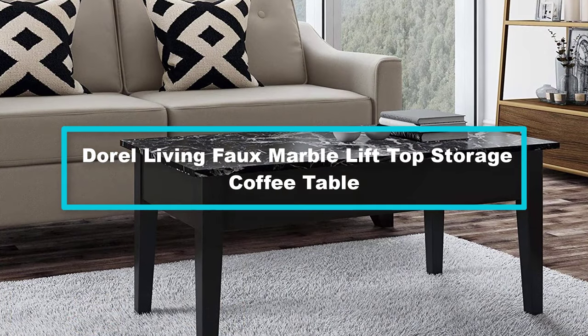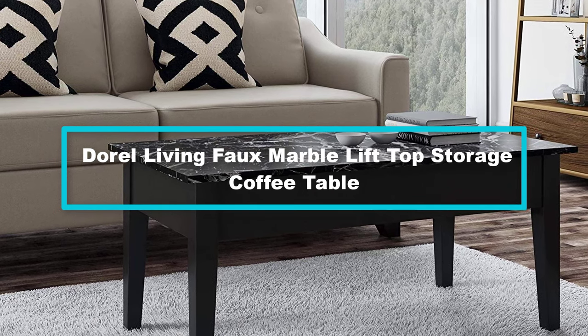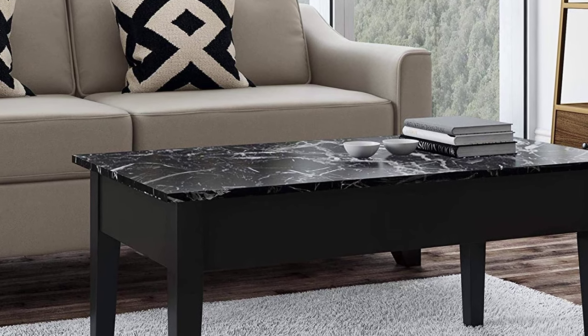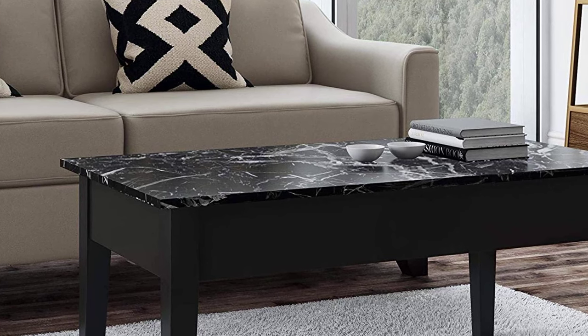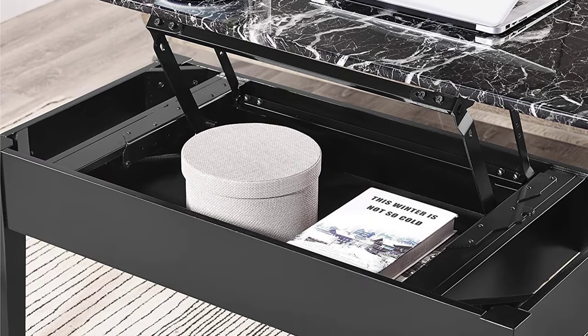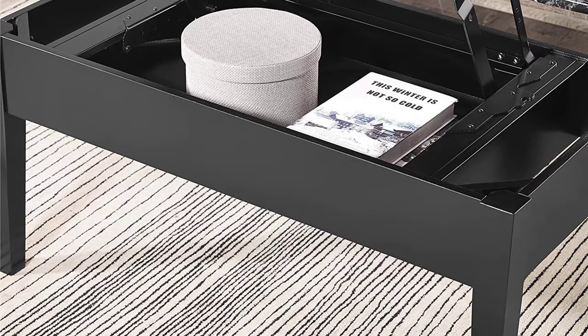At number 3, we have the Dorel Living faux marble lift top storage coffee table. The espresso finish gives the table a fantastic look. The quality wood veneers and sturdy wood make this table sturdy and stable — just take good care of it and you will enjoy long-lasting service. The table top is made of faux marble, making it easy to clean.